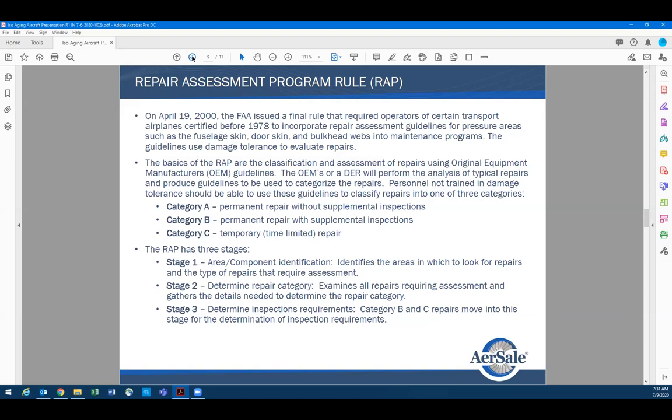On repair assessment — to maintain the value of an aircraft, especially one you're buying: aircraft do get hit and damaged, mostly on the ramp — a baggage cart, a tug hitting the aircraft. We don't have the kind of damage on newer aircraft that we used to have, but it's really important that the classification of repairs is done correctly. Most classifications are in the SRM.